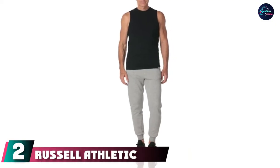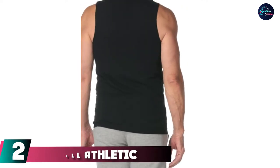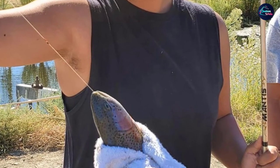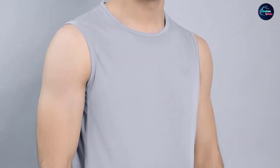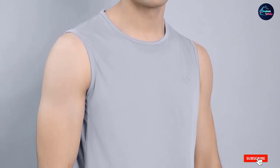Moving on to number 2, we have the Russell Athletic Men's Cotton Performance Sleeveless Muscle T-Shirt. Russell invented the crewneck sweatshirt a century ago, but its sleeveless t-shirts are just as worthy of your hard-earned money as their fleece goods. They are cut from a buttery soft cotton jersey in a slim fit that's ideal worn as a base layer or all on its own. If your upper arm game is at a beastly level, these have just the right proportions to show off all your hard work.